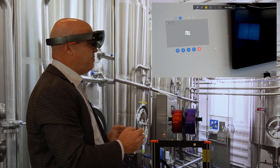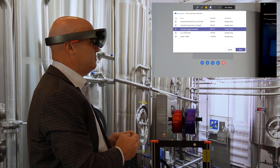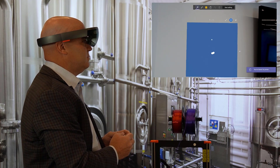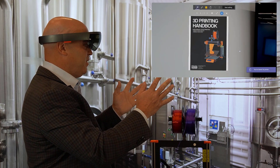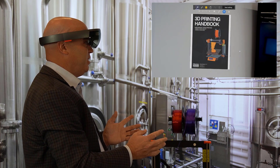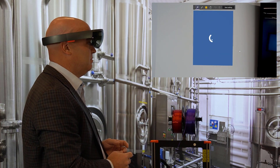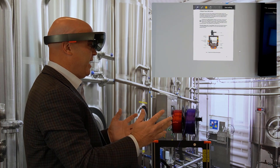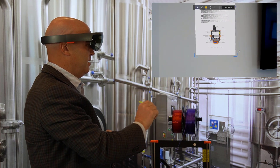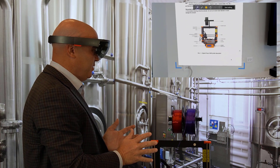Do you have perhaps a schematic so I can understand the parts I'm looking at? Brian shares a manual and George confirms receiving it. George navigates to the next page and finds a schematic. He enlarges it and can now see exactly what the parts are, with labels, so he knows what he's working with.